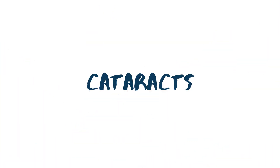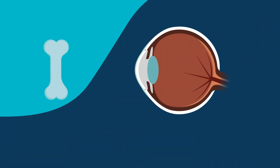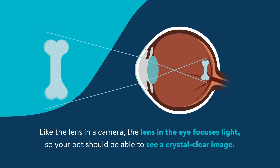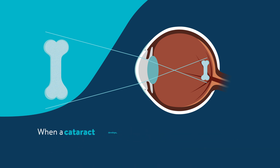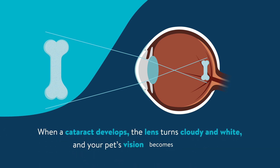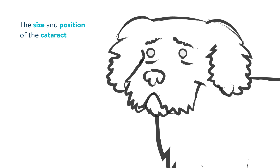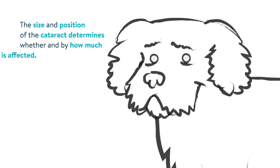One of the most common conditions that impairs vision is cataracts. Like the lens in a camera, the lens in the eye focuses light so your pet should be able to see a crystal clear image. When a cataract develops, the lens turns cloudy and white and your pet's vision becomes blurred. The size and position of the cataract determines whether and by how much vision is affected.